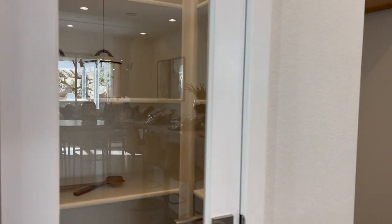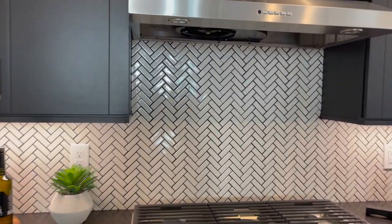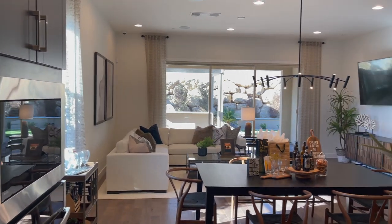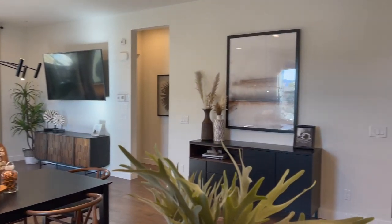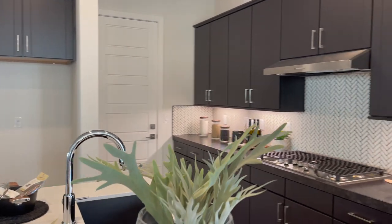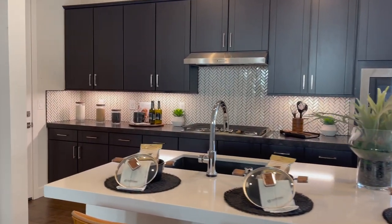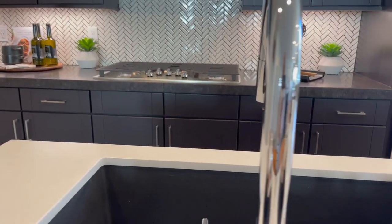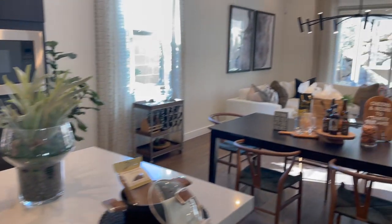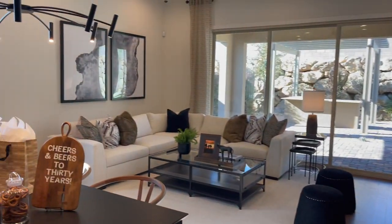There's a nice size pantry. The cabinets are interesting — never seen cabinets that look like that — but I love, love, love this herringbone. Beautiful. The kitchen has a microwave and oven, an island with quartz countertops and a sink in the middle. I especially love this black sink. Beautiful. This is my kind of home — I like the black, natural wood accents, and white. Very beautiful.